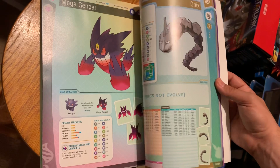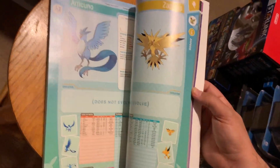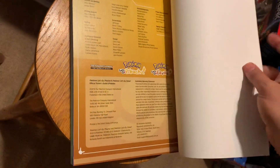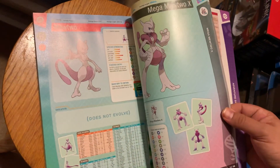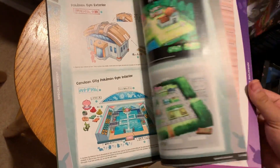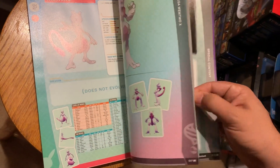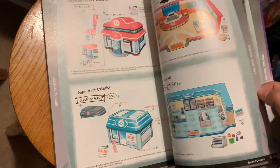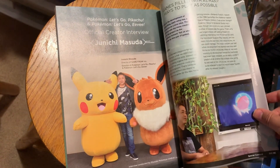I really like how they did this for Let's Go Pikachu and Eevee — I think they did a great job with this book. Even if I don't use it, I'm a collector, so I had to own it. It's nice to glance at and get some info. There's useful information, great strategies and tips in here. Pokemon is a very involved game, and there's some cool behind-the-scenes stuff in here too.